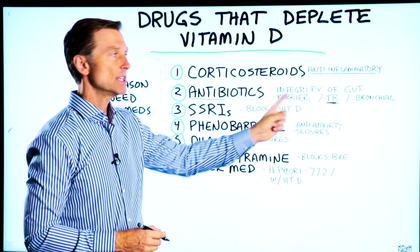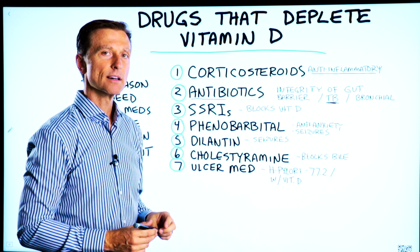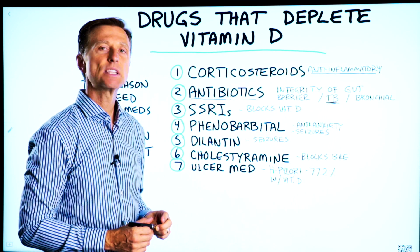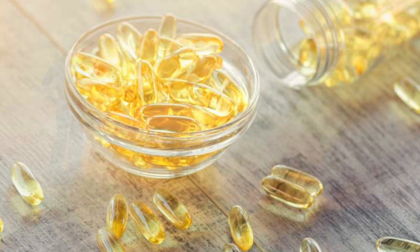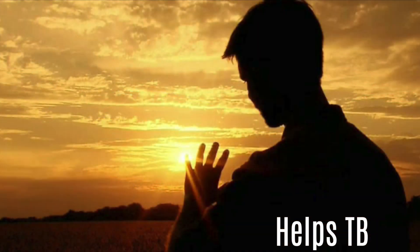When someone takes an antibiotic for TB, for example, that creates a vitamin D deficiency. But one of the common treatments they used for TB before they had antibiotics was cod liver oil and sunshine — vitamin D — because they found that it actually helped this condition.